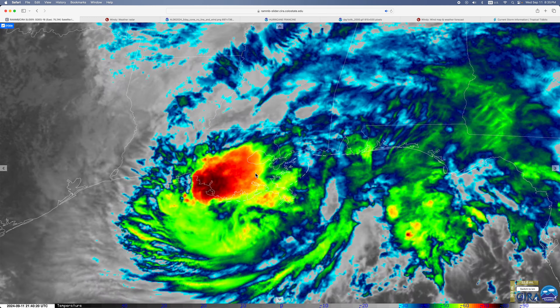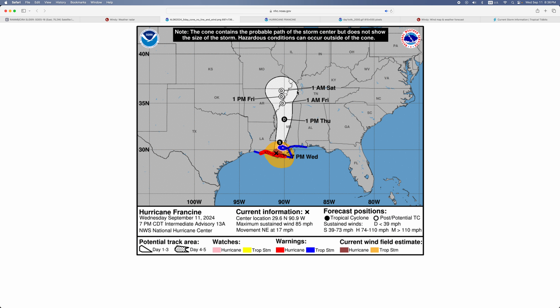It's starting to weaken very slowly. It made landfall near Huma. Here's the National Hurricane Center cone as of the immediate advisory for the 1 p.m. advisory, with maximum sustained winds of 85 miles per hour.